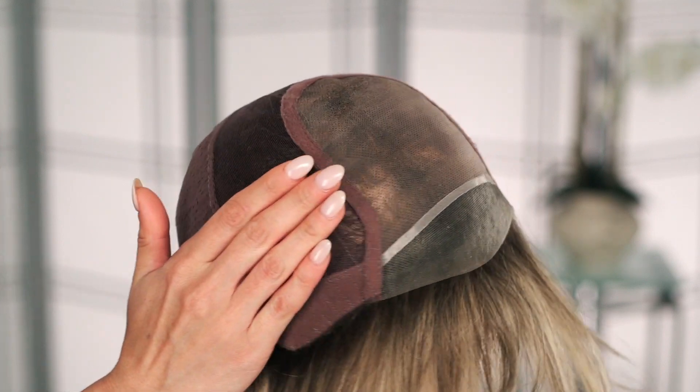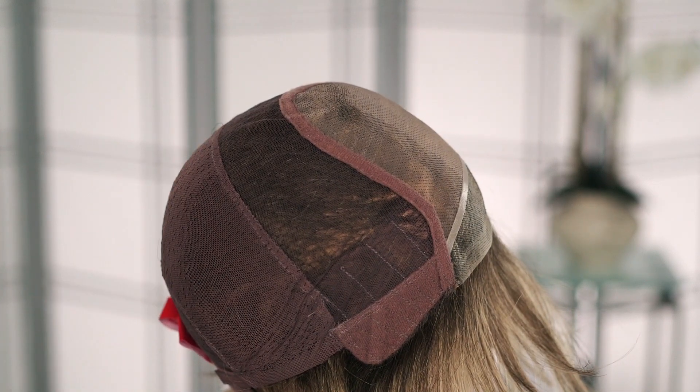Its lace front and hand-tied monofilament cap provide natural movement and superb comfort. Gabrielle comes in an average and a petite size cap.